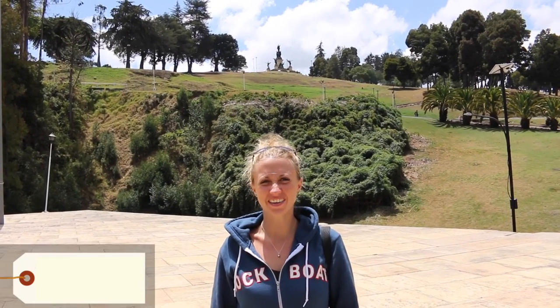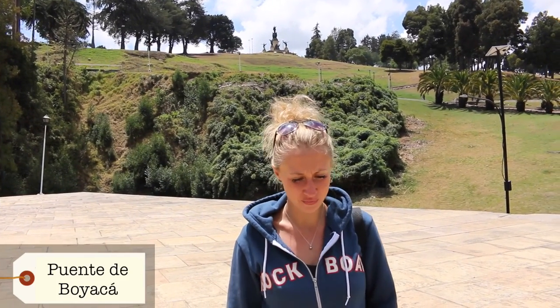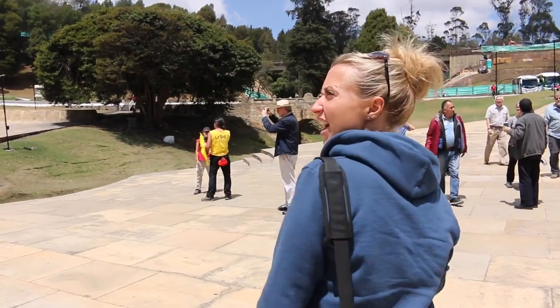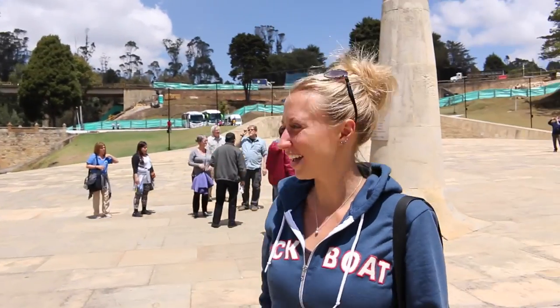We've come to the Fuente de Boyacá, which is the bridge where Simón Bolívar, back in 1819, fought a famous battle where he managed to hold back the Spanish. It's now a monument — very big, expansive, and actually very pretty. There's a monument to a general up there, the famous bridge, the Fuente de Boyacá, where the battle actually took place, and a big old monument on top of the hill over there as well.